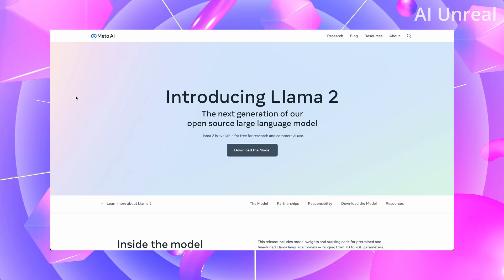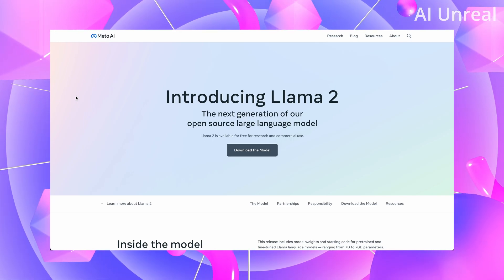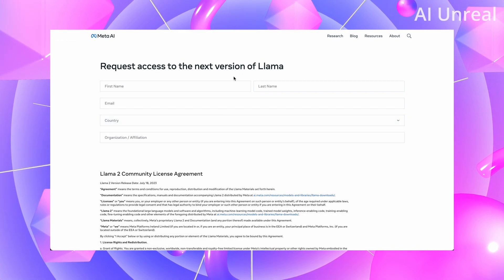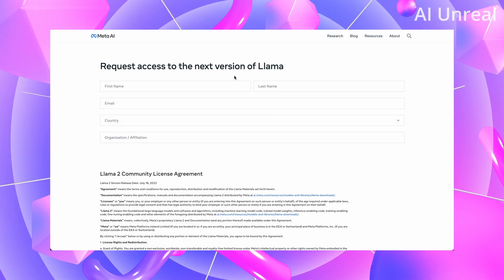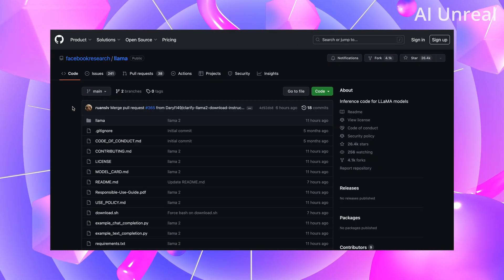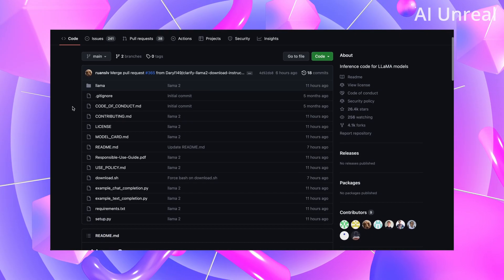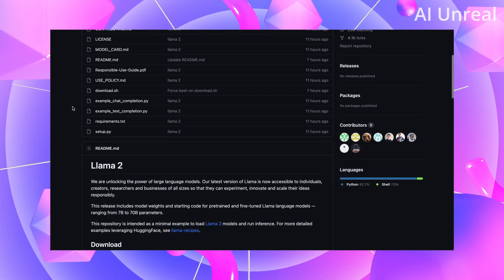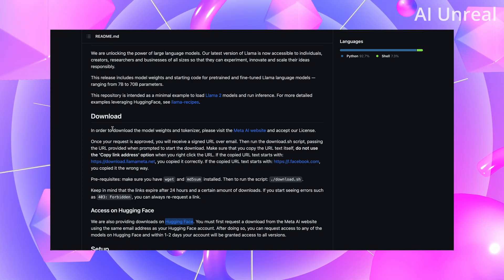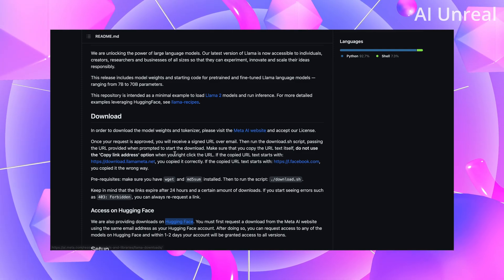If you want to access the Llama 2 model, you can go to ai.meta.com/llama and download the model. You need to fill out some information and then you should receive an email shortly afterwards. You can also check out the official GitHub — just search GitHub Llama on Google. Note this is ideally for people who understand programming. They have official instructions, and if you filled out the form, your email will show you how to set it up.